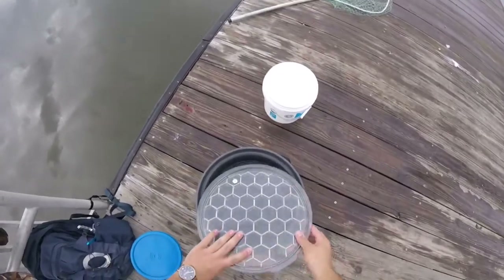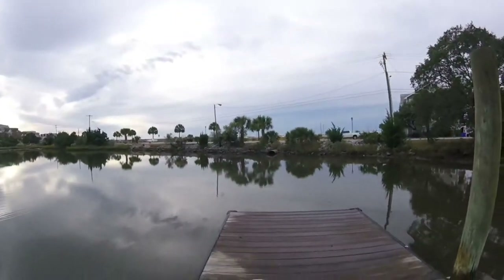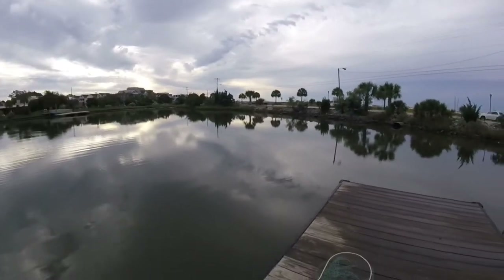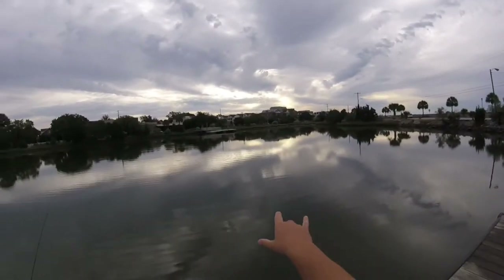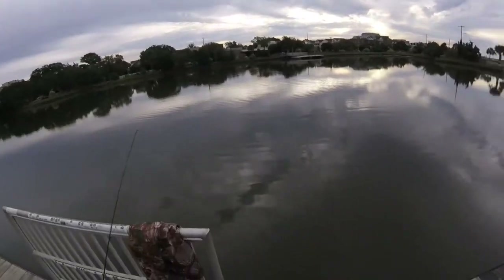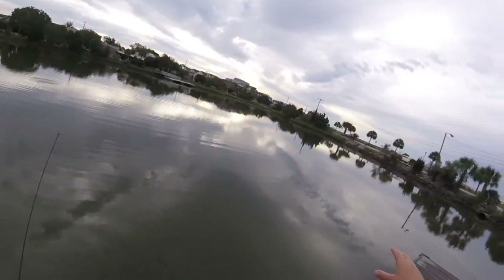I wanted to get here right at the turn of slack tide into incoming — the first 30 minutes of incoming tide. The water flows through here and the fish just stack up right in this area, especially flounder.